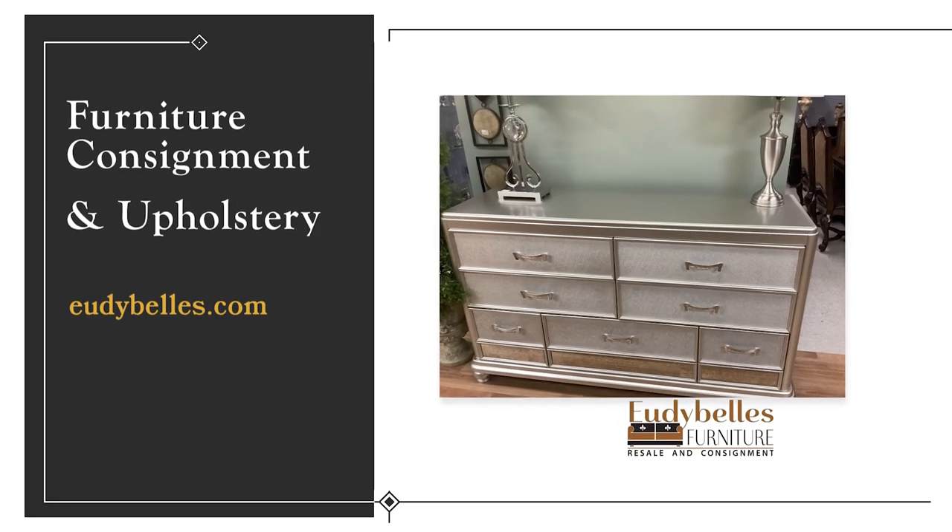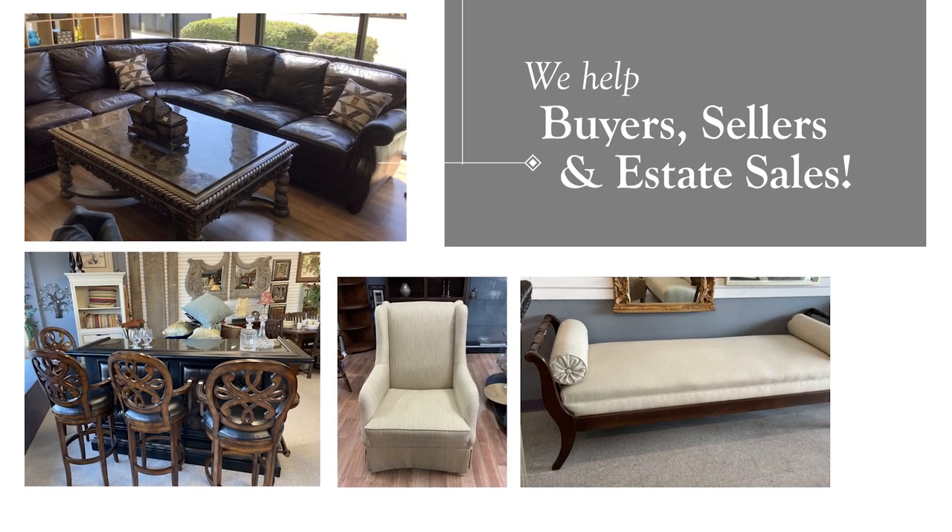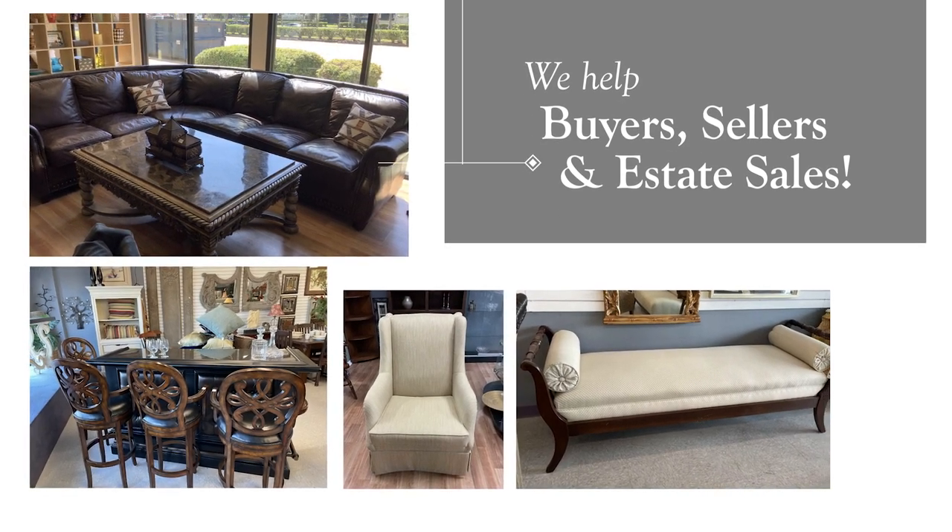We help sell furniture that no longer fits your needs and help buyers find high-end pieces for great furnishings and decor at reasonable prices.